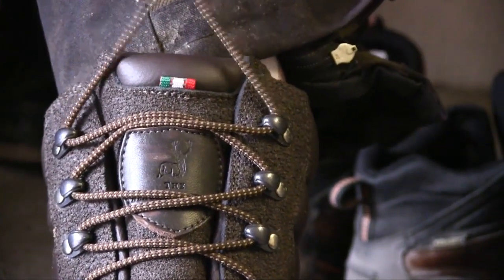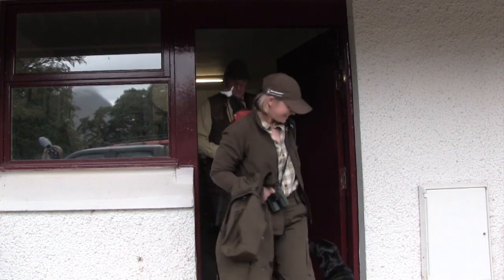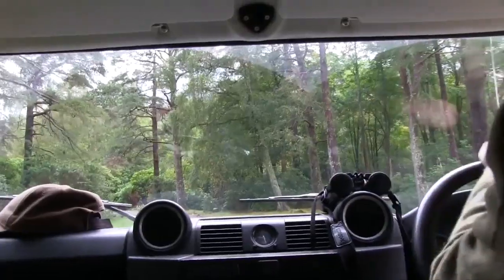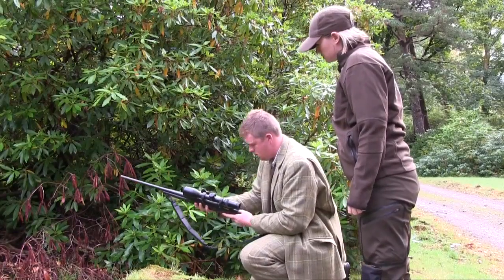It's warm heading into the Highlands and Ruth Burgess will be heading out with Dalnes estate stalker Martin to try for a stag. The mild weather means the rut is not yet in full swing and the stags have been proving hard to locate. Martin takes Ruth to the range so she can familiarise herself with the Merkle Helix.